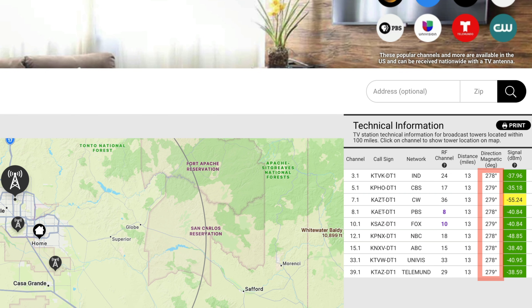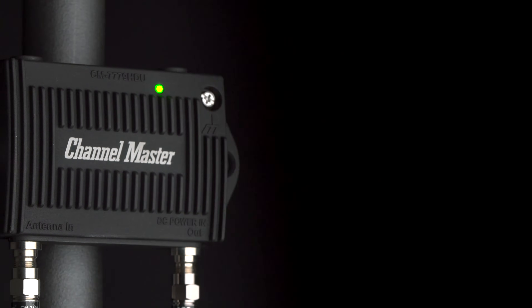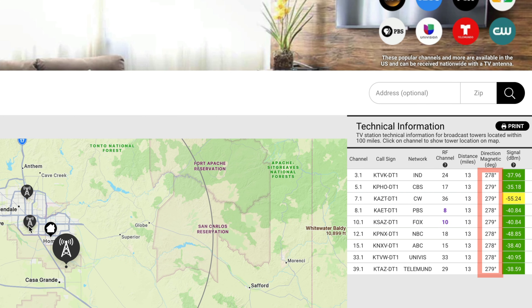Once we have this key information, we make our recommendation. The frequency and direction of your expected channels help us determine the best antenna option. The expected signal strength at your location helps us decide if a pre-amplifier should be recommended. Once we have that information, we move on to understand the direction that everything is coming from.